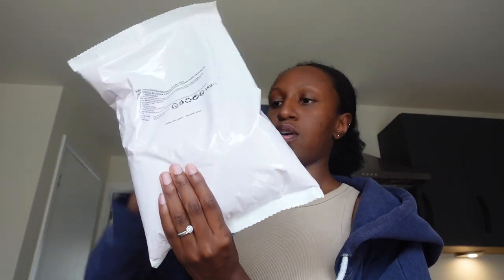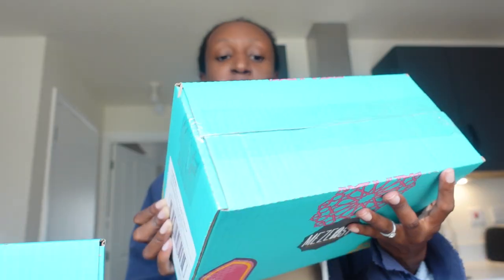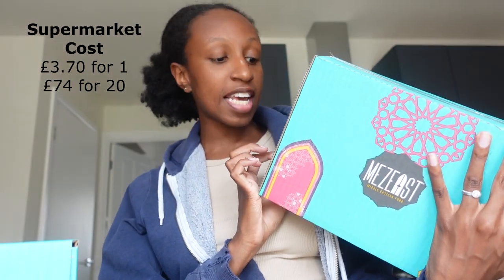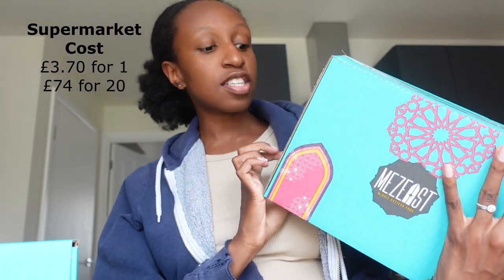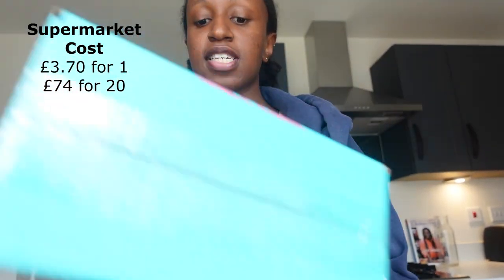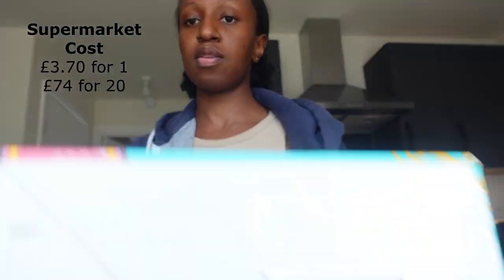We have four cases of the Mez East Middle Eastern food box — in each case you have a Mez East recipe kit, five times 180 grams, so four cases of these in total. Then we have two cases of skinny fruit bars, and in each case there are seven boxes with four bars in each.